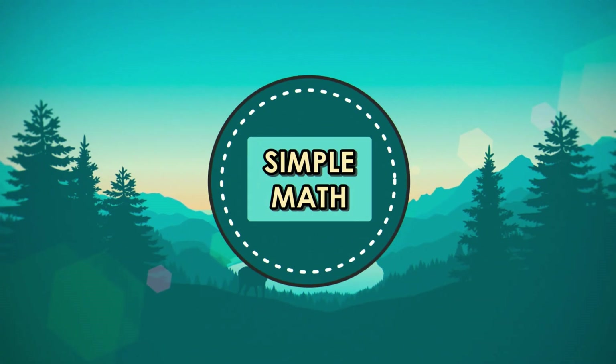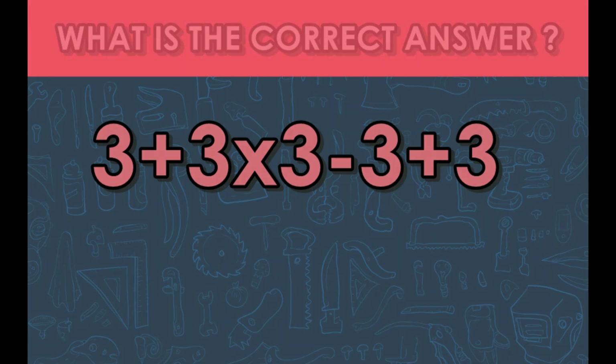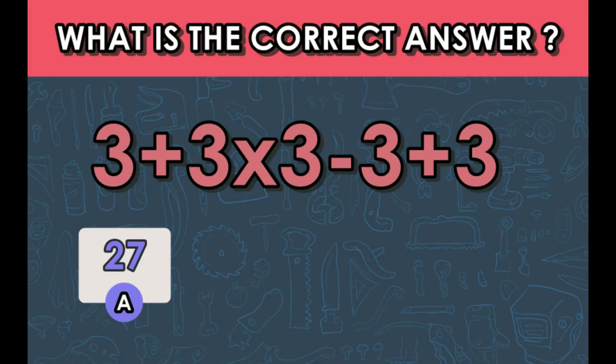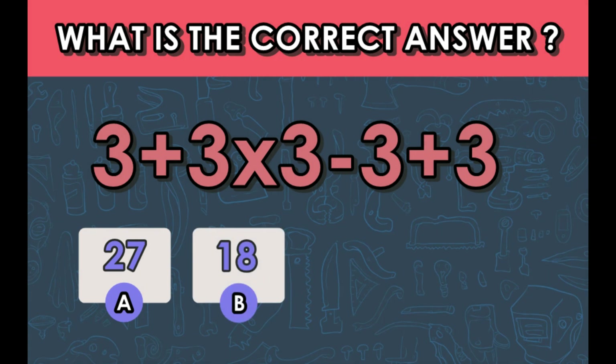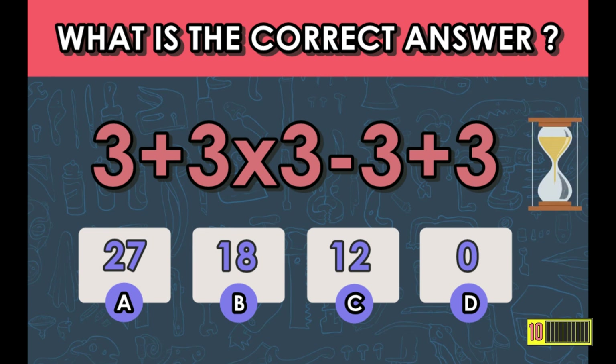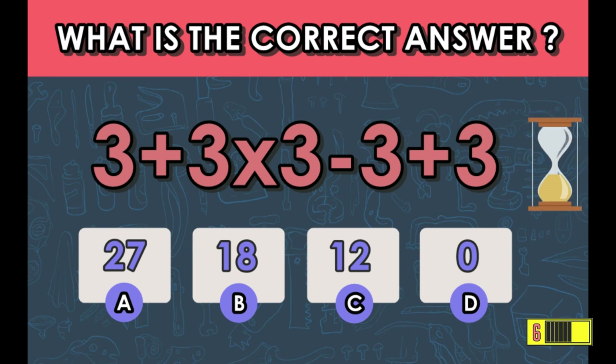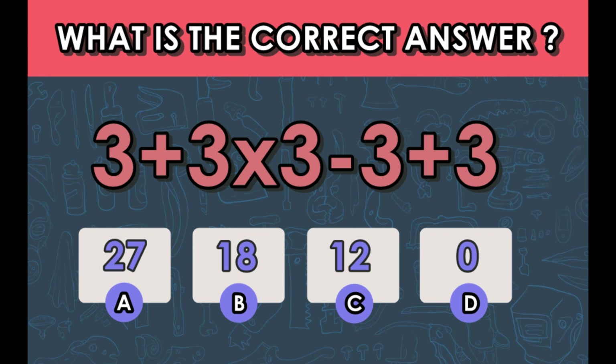Number five: three plus three times three minus three plus three — what is the correct answer? A) 27, B) 18, C) 12, D) 0. The answer is C — 12.